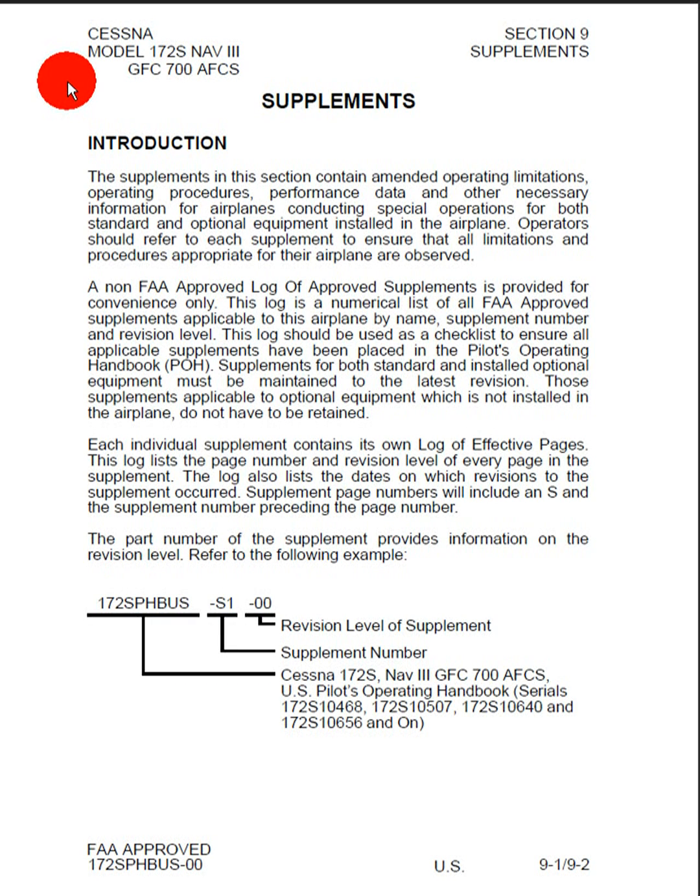In this tutorial, I'm going to go over the information contained in Section 9, or Supplements, of the Pilot's Operating Handbook for the Cessna 172S aircraft. This is the last section that we will cover. In it, we see the introduction, which states: the supplements in this section contain amended operating limitations, operating procedures, performance data, and other necessary information for airplanes conducting special operations for both standard and optional equipment installed in the airplane.